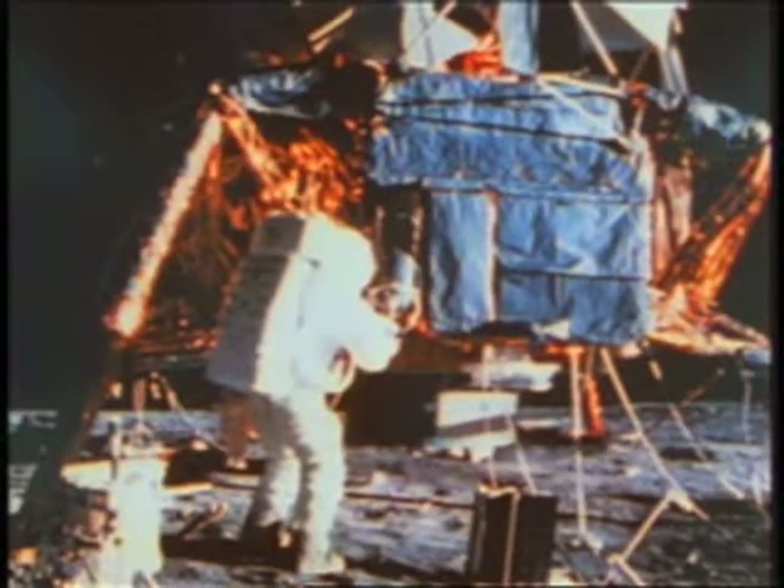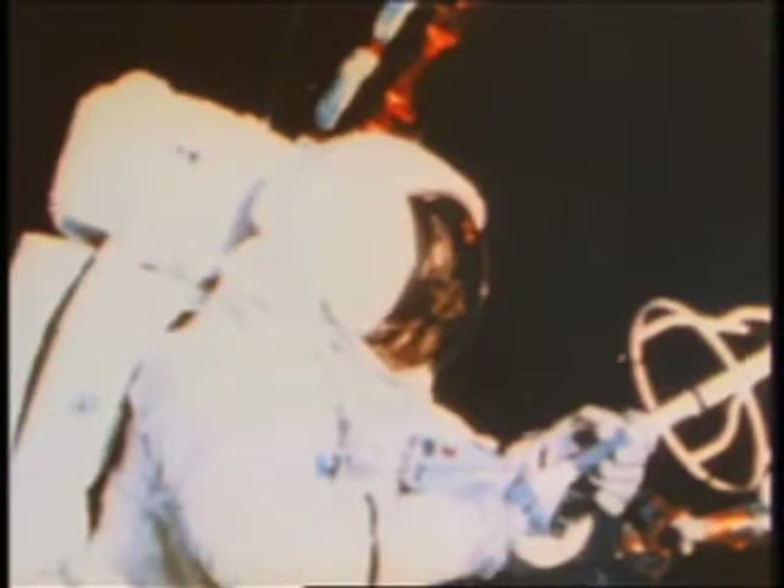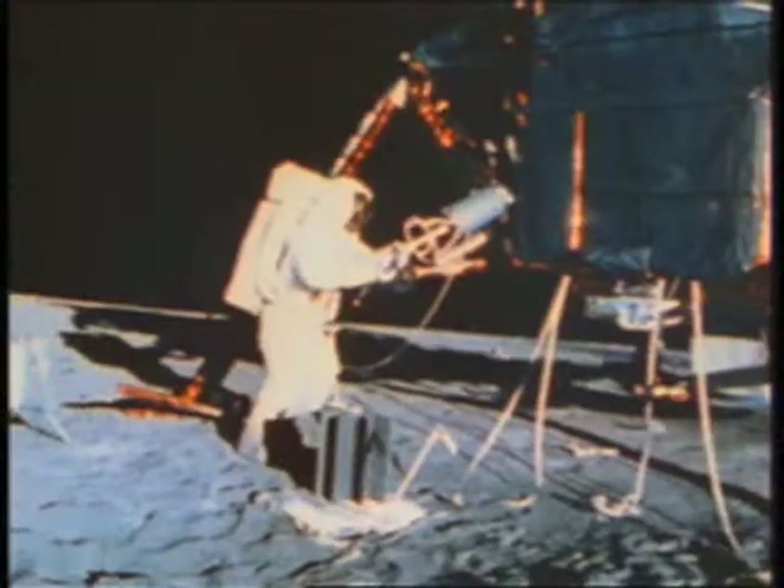They secured an experiment package to be left on the moon, an automated scientific station called ALSEP that would send information to Earth for a year, powered by a nuclear electric generator.